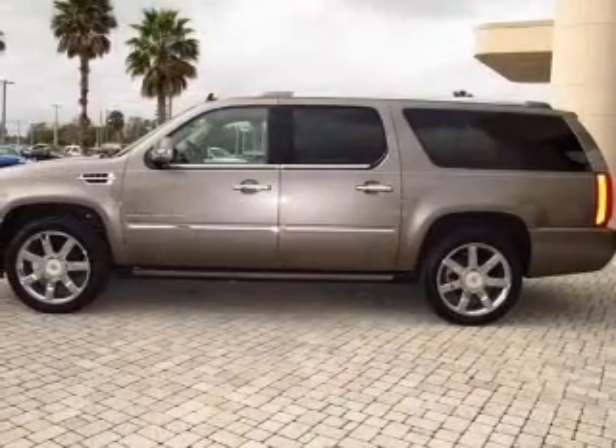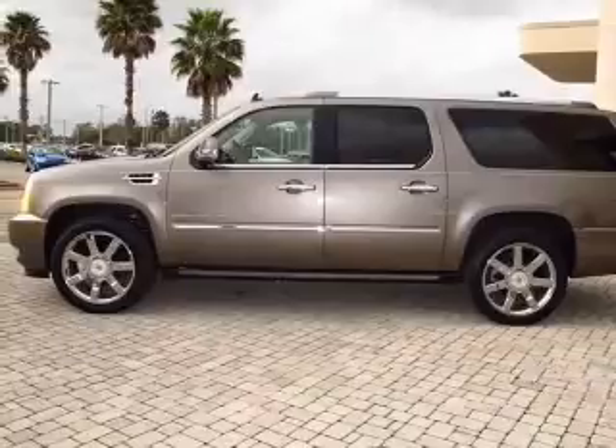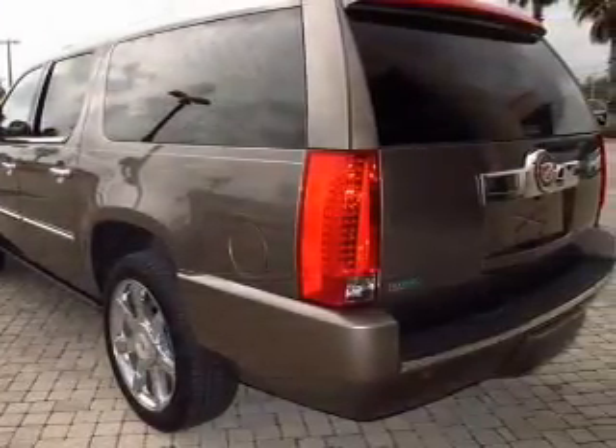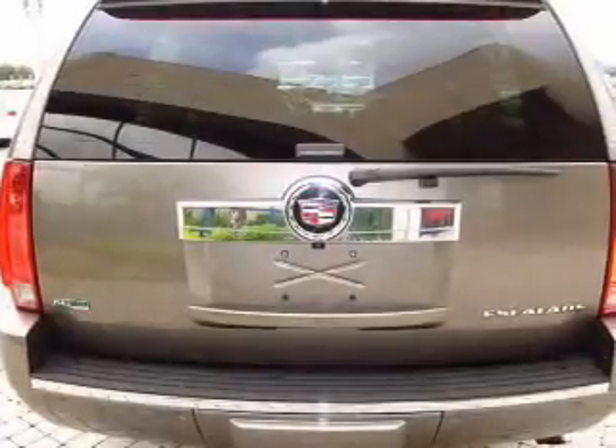With a powerful 8 cylinder engine connected to a smooth shifting 6 speed automatic transmission, reach your destination effortlessly with GPS navigation. Stand out from the crowd with premium wheels.